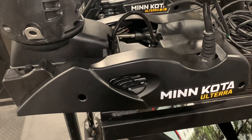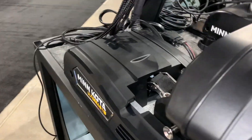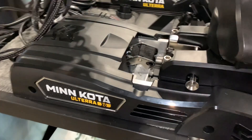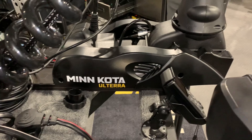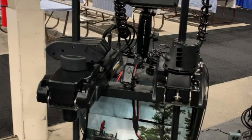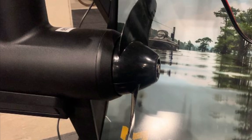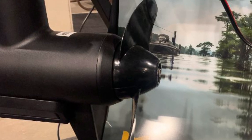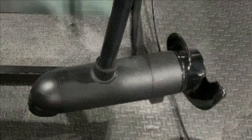The brushed Altera footprint is smaller than the Quest. The Quest has a larger steering housing. Here's a frontal view of the steering housing with the Quest on the left and the brushed on the right. The Altera Quest comes with a power prop only. On 24 volts, you get 90 pounds of thrust; on 36 volts, you get 115 pounds of thrust. The brushed Altera has 80 pounds of thrust on 24 volts and 112 pounds on 36 volts.